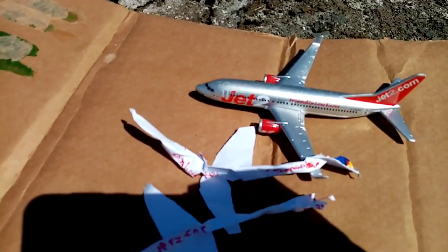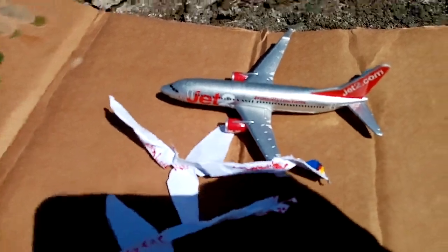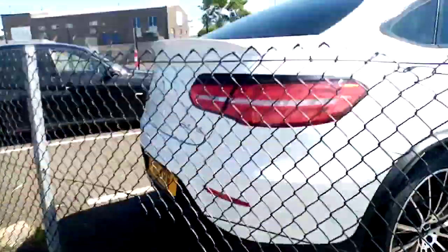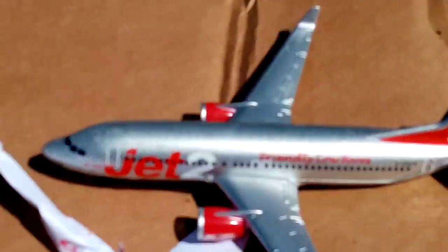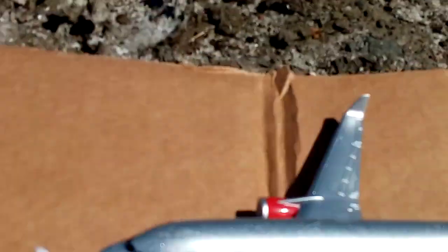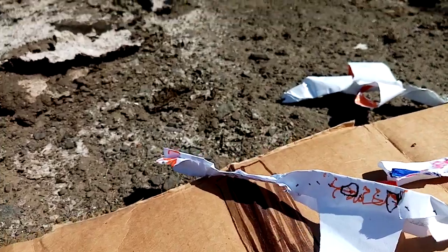And then we have the Jet 2 737 in like the chrome kind of colour. That's going out to Nice in France. And then here we have a Wizz Air A320 and it's going out to Bournemouth. I apologize about that - Bournemouth.